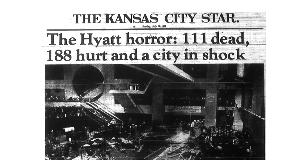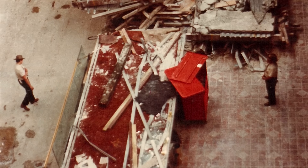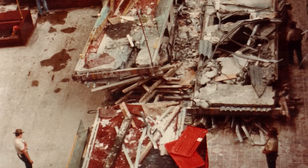In the summer of 1981, the Hyatt Regency Hotel in Kansas City, Missouri hosted a large party in the multi-story atrium area. During the event, suspended walkways on the second and fourth floors collapsed, killing over a hundred people and injuring over 200 more. At the time, the accident was the worst structural failure in U.S. history.